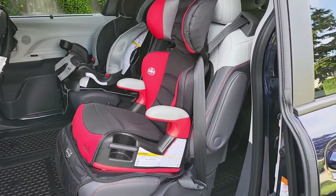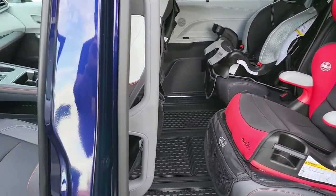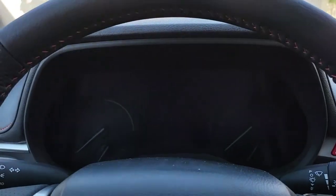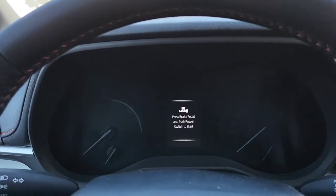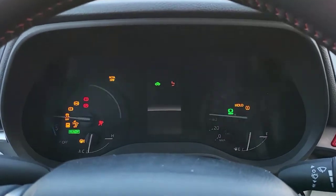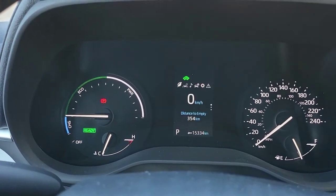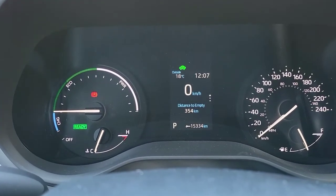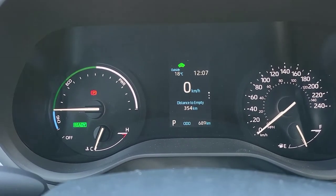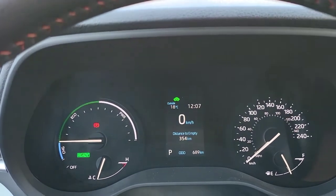Once you take out the car seats it's even better. We're going to take a quick trip to the pool and update the mileage as we go. The car is on right now — distance to empty is 354, and 689 on the odometer. We'll get a readout as to how we did.